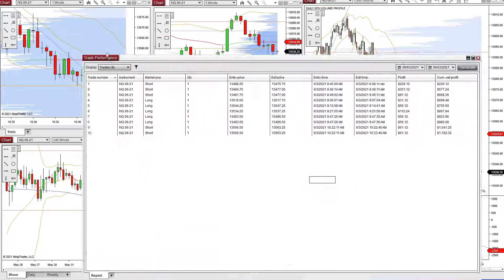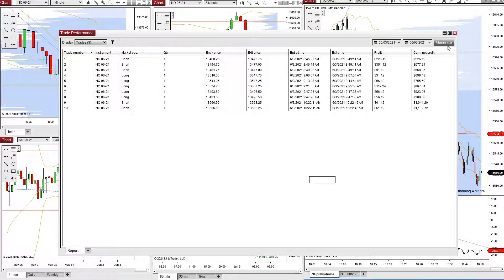So I can pull up my trade performance right here. This is from today, June 3rd, 2021. These are the trades we took. Currently we are positive $1,102 on the day.